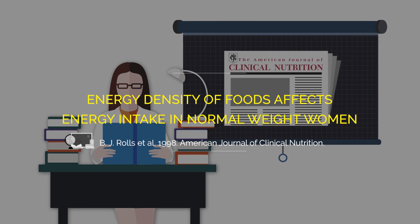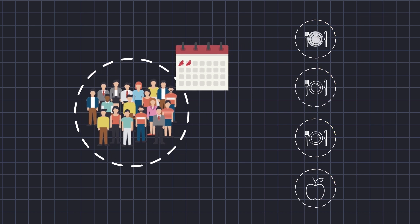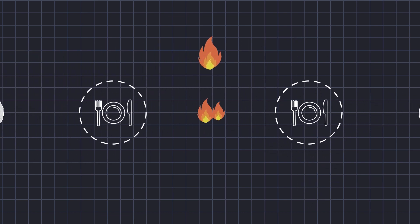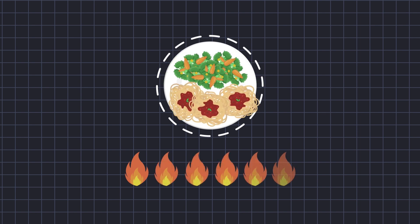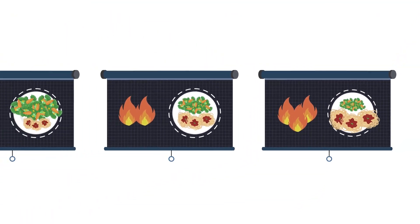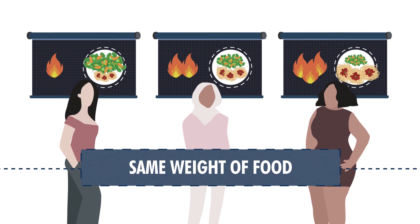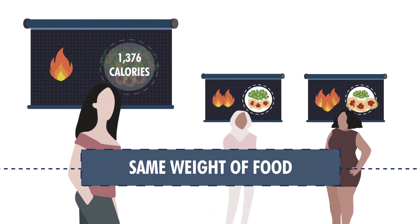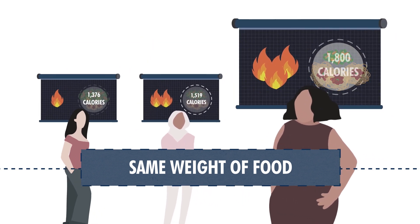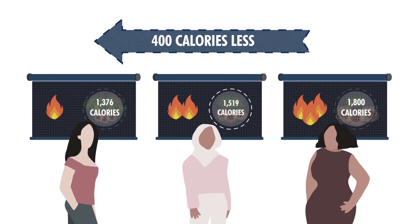Rolls and her lab published a study in the American Journal of Clinical Nutrition that took 18 adults and over a two-day period fed them three meals a day and an evening snack. After standardizing breakfast and evening snacks, the authors manipulated lunch and dinner using low, medium, or high energy dense meals by changing the proportion of vegetables and pasta. Results showed that subjects in all three groups ate the same weight of food, but the low energy dense group consumed only 1,376 calories per day compared to 1,519 in the medium group and 1,800 in the high energy dense group — about 400 fewer calories per day.